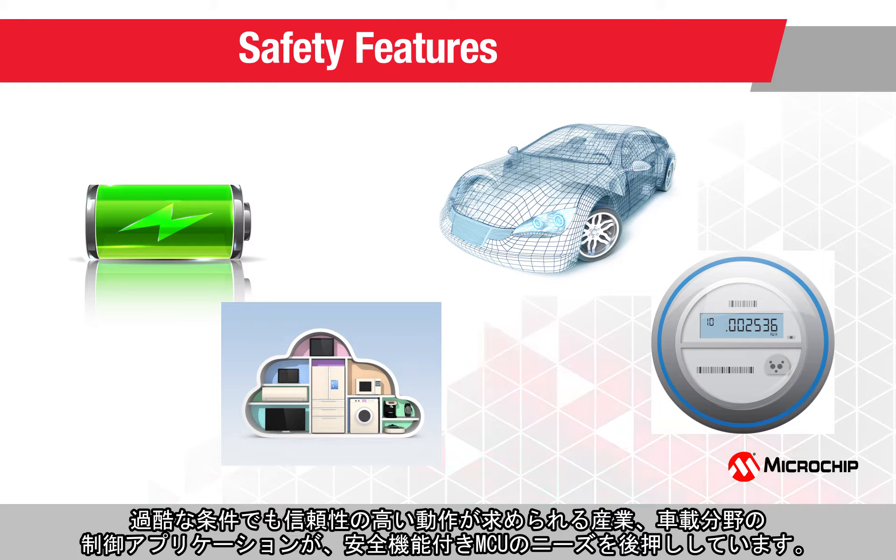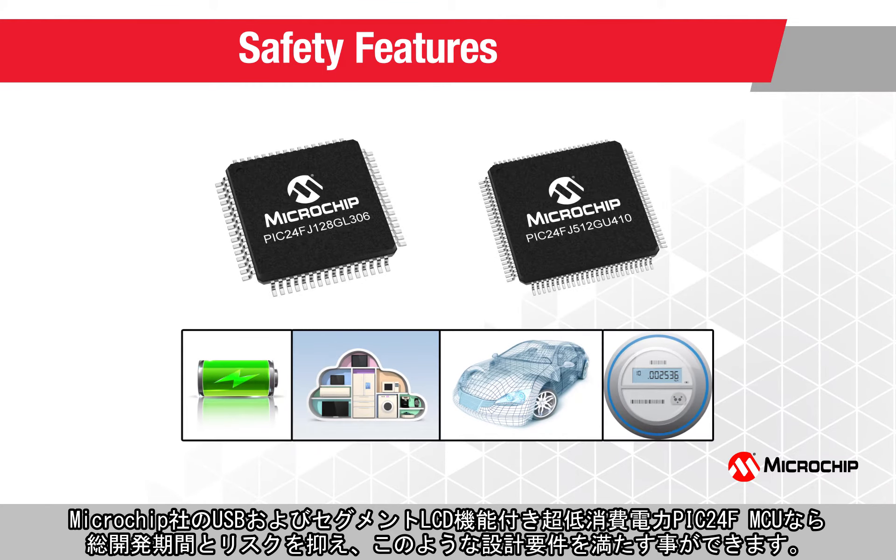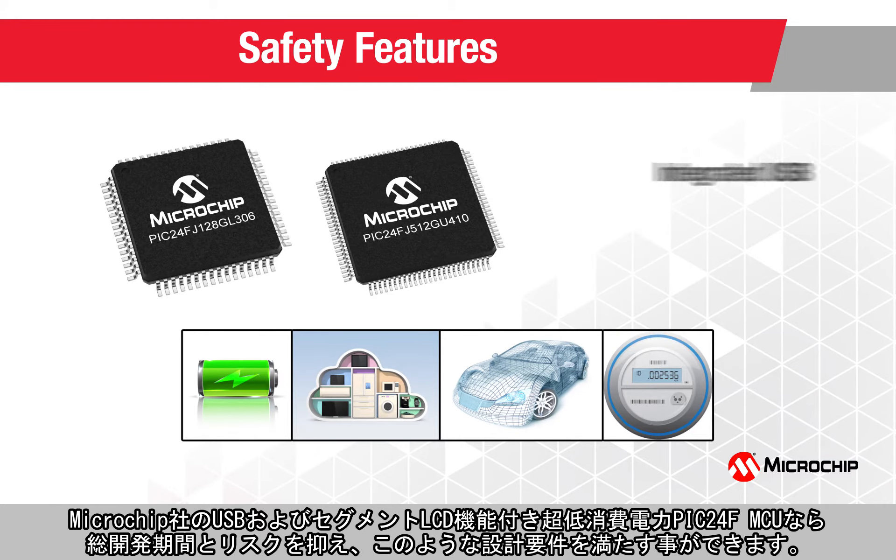Our ultra-low-power PIC24F microcontrollers with integrated USB and segmented LCD help you meet these design requirements, while reducing the overall development time and risk.